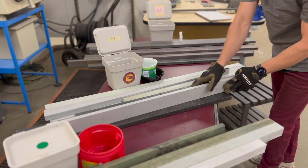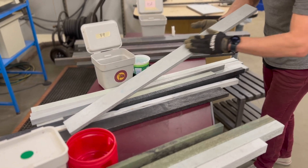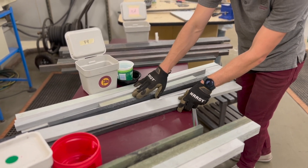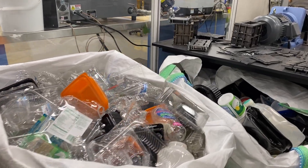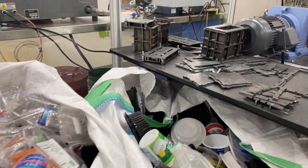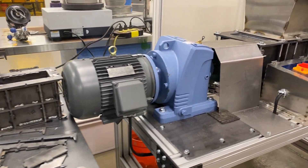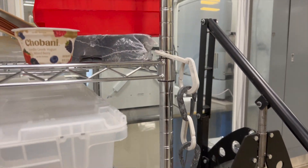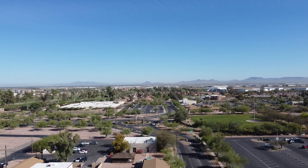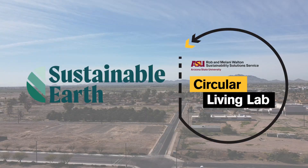We all know plastic is an incredible material that makes modern life possible. But the responsible handling of plastics is still a challenge that requires new innovation. Plastic products need to be designed for long-term use instead of single-use. That's why we're capturing single-use plastic waste right here on campus and turning it back into goods that can be utilized for years and not just minutes. The CLL is working to help communities with plastic waste problems turn trash into opportunity through innovation and responsible design.